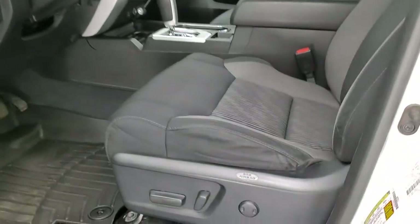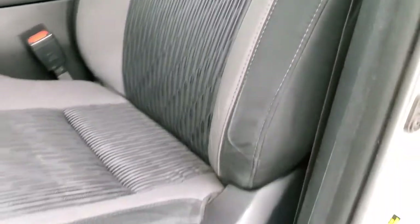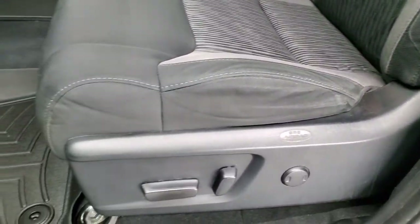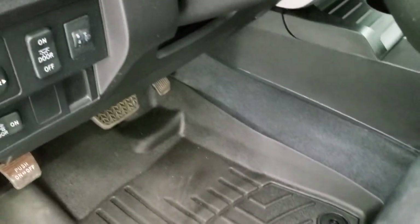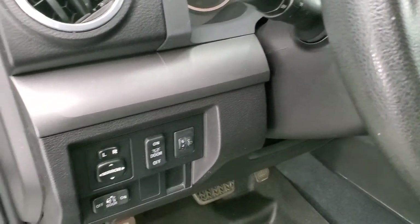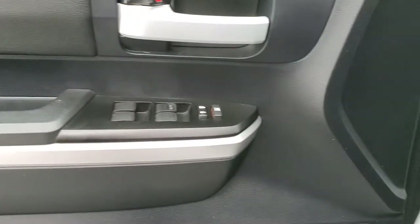Inside, the SR5 package gives you the black and gray cloth interior. There are no rips or tears on the seats — they are in really nice shape. Power driver's seat with lumbar, and WeatherTech floor mats throughout. Power windows, power locks, and power mirrors. Inside the doors look really good.